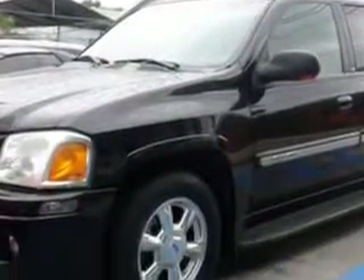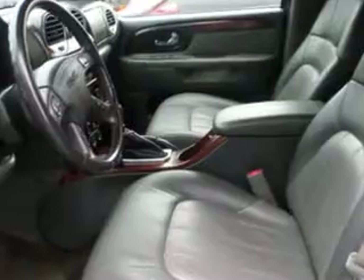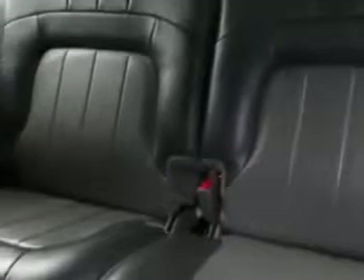Enjoy this family SUV with features like: Rear Defogger, Satellite Communications, OnStar, Rear Wiper, Privacy Glass, Towing and Hauling, Trailer Hitch, Power Windows, Front Wipers — Intermittent, and Exterior Mirrors.